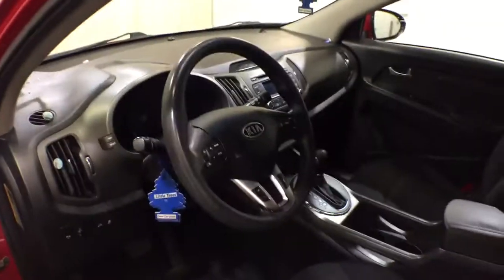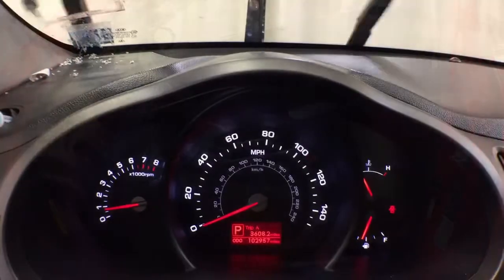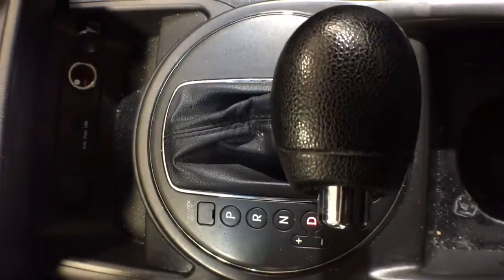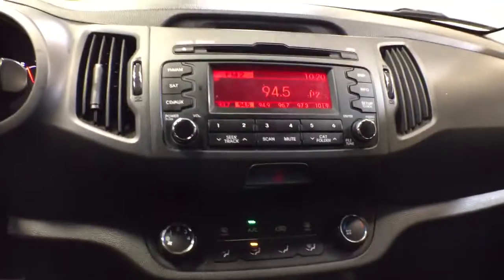These are just some of the great options this vehicle comes with: keyless entry, 4-cylinder engine, satellite radio, iPod, MP3 input, electronic stability control, alarm, aluminum wheels, Bluetooth, front tow hooks, pass-through rear seat.